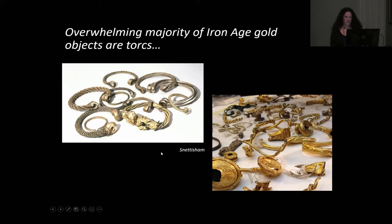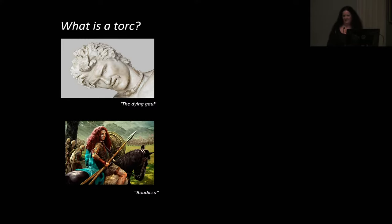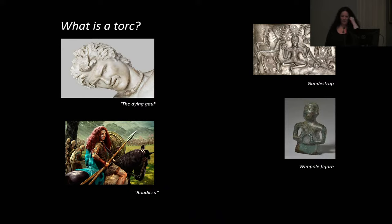We've got complete torcs and lots of different broken ones, and more and more broken ones are appearing through detected finds through the PAS. What is a torc? The standard idea is it was worn on the neck, or the smaller ones may have been worn as armlets. The classic is Boudicca wearing her gold necklace — whether this was a torc or not, we don't know. On things like the Gundestrup cauldron, on coins and various other things, we see people actually holding torcs.